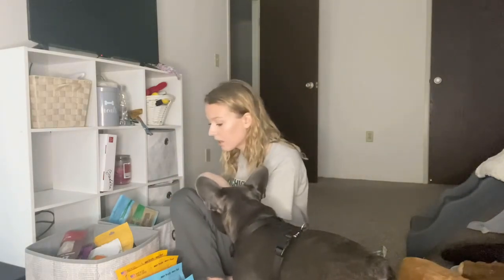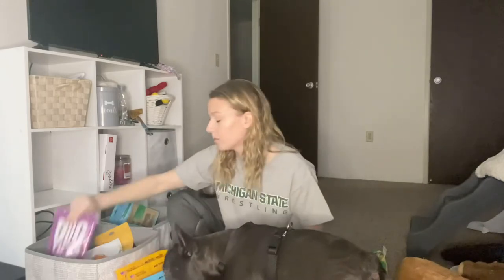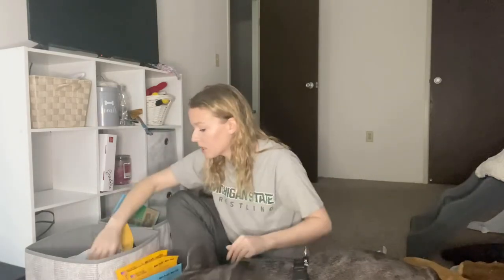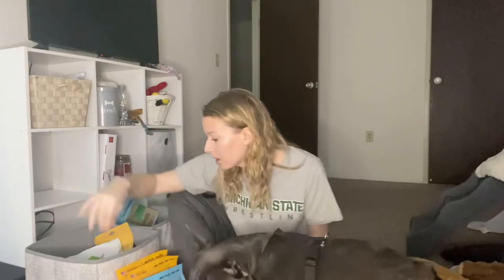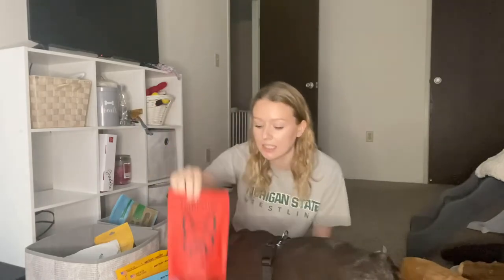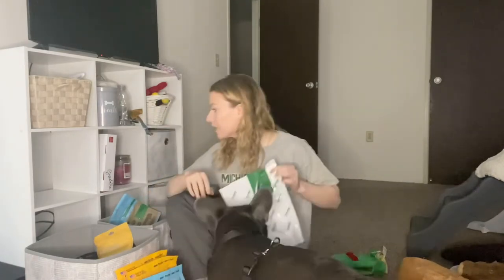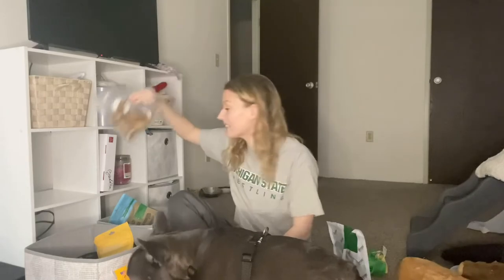We have freeze-dried beef liver, Dogtastic turkey with apples — both opened, this is what I mean. These ones are almost gone — they're Jinx pumpkin and apple recipe, I've worked with this brand a few times. These are Healthy Bud beef lungs — not opened, finally! Got another open one — Dogtastic liver training bites. We have some Greenies — I don't know where my other bags are, I have like three bags.